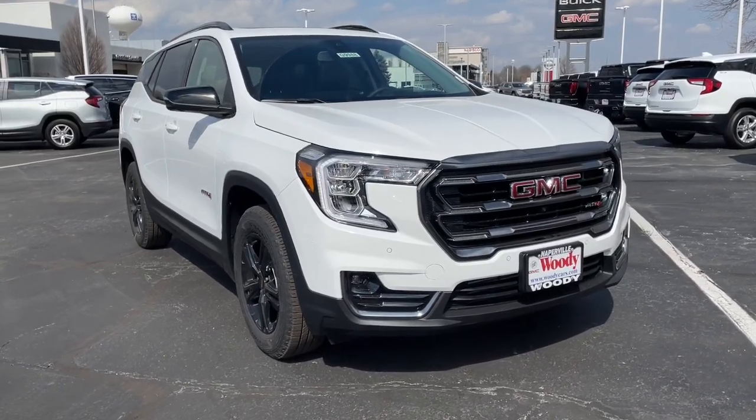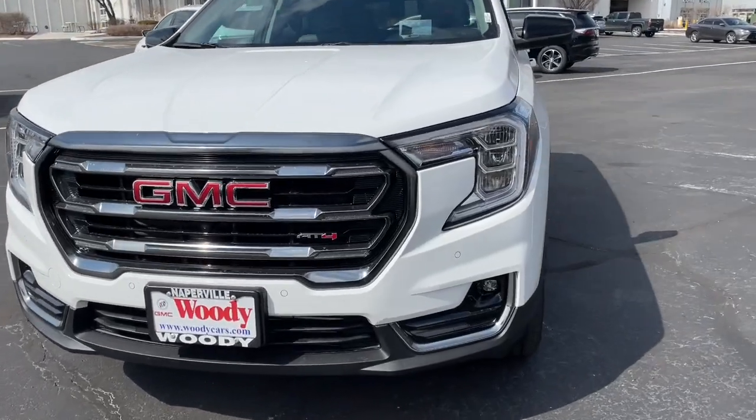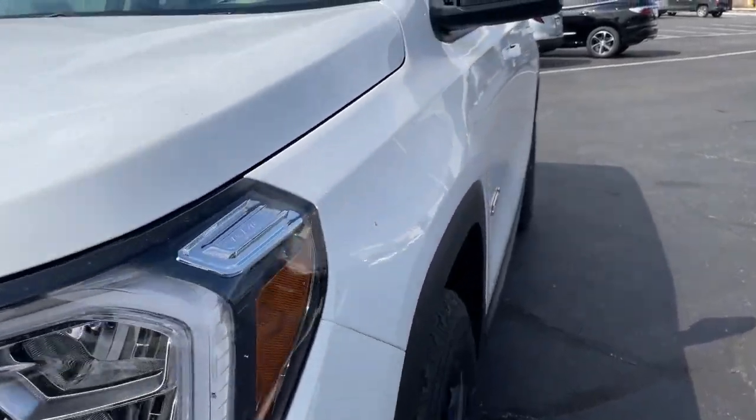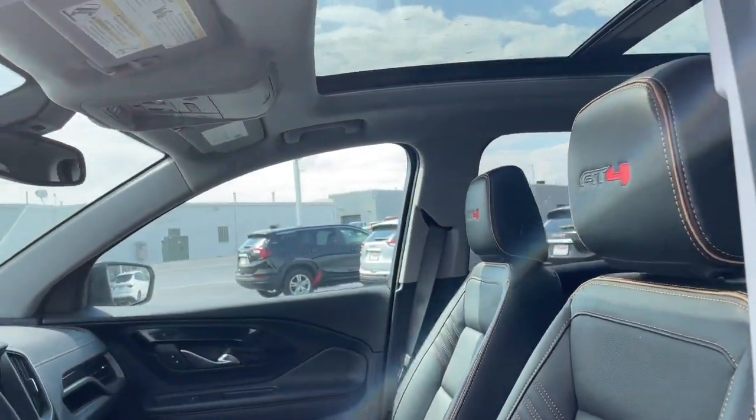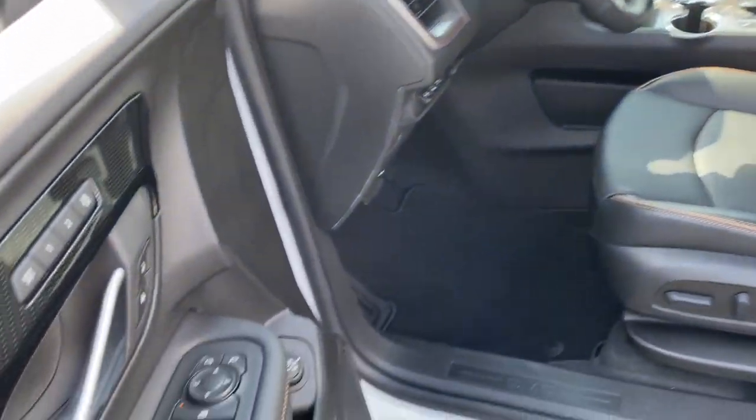This could be the car for you — the 2022 GMC Terrain. This vehicle delivers the style, comfort, and efficiency you need to meet the needs of today's lifestyle. Confidence comes standard when you're behind the wheel, prepared for the journey ahead.